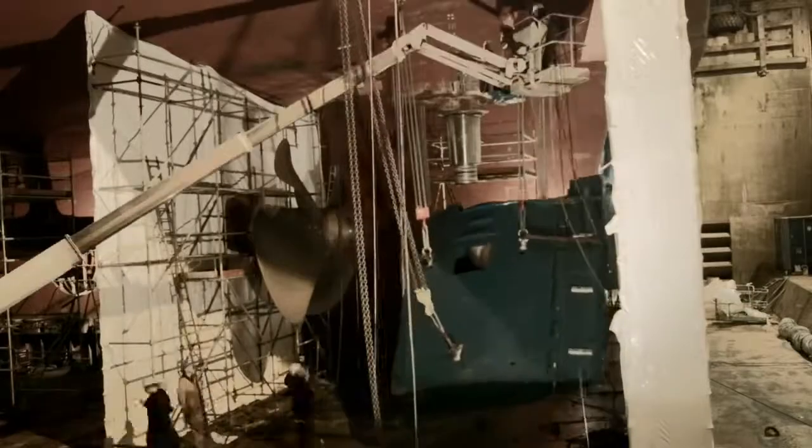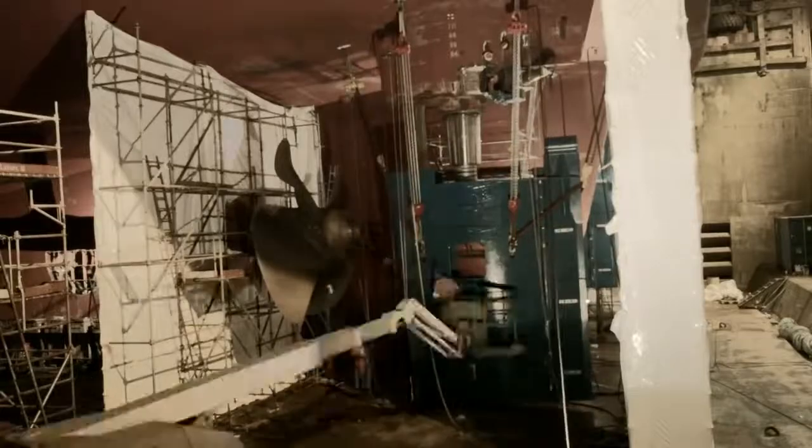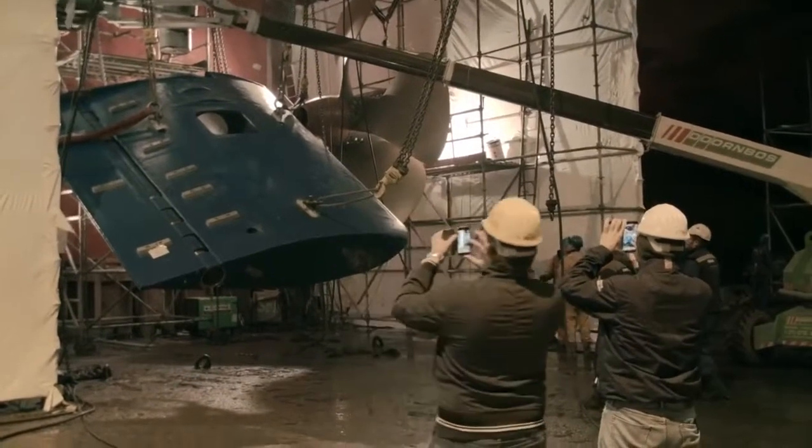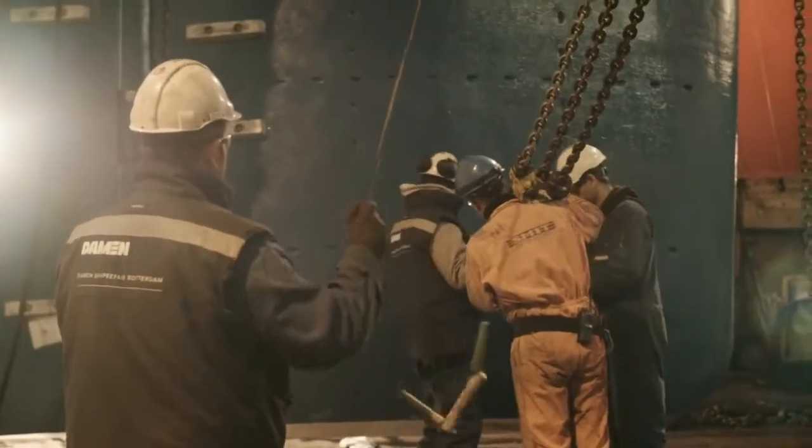It's a very precise task to manoeuvre and align the massive and hefty rudders to the rudder stock. Representatives of MSC watch closely as the rudders are installed.